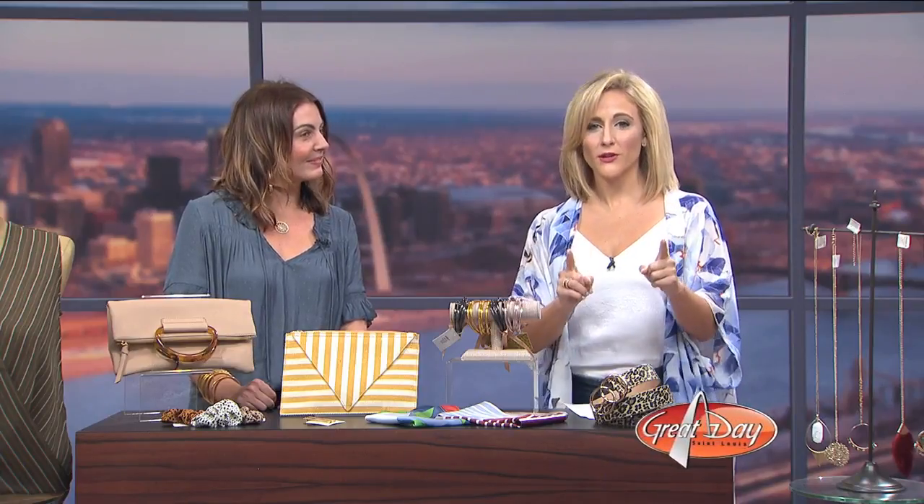Rachel, always good to see you. For more information or to check out an online catalog of all three stores' products, head to leopardboutique.com. I kid you not, I go to them every other week. The prices really made me change my opinion about boutiques. You don't have to prove it to me because you're talking about them all the time in the office. I love to hear that. Yeah, this was like a bucket list segment for her. Thanks for coming, I appreciate it.